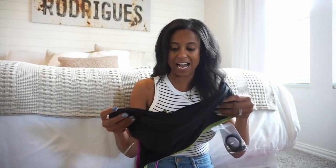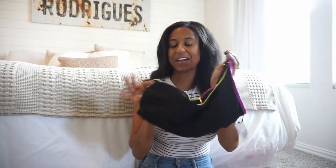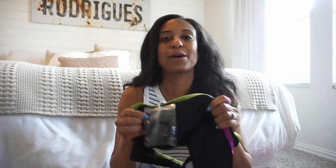Next up — swimsuits. While I was pulling items for this video, I realized that all my swimsuits are from Target currently. So I picked up this swimsuit — love it. It is a one-shoulder number. It is basic black but it gives a little pop with that purple and that lime green, so you're showing all the colors.